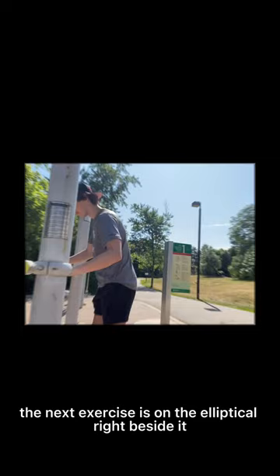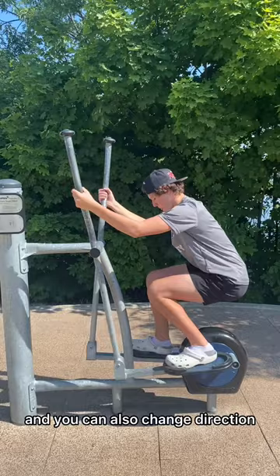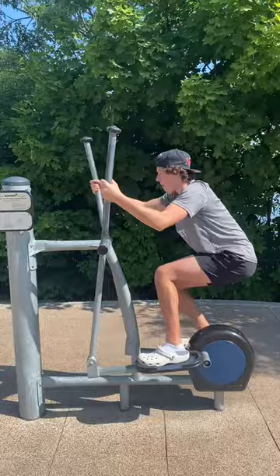The next exercise is on the elliptical, right beside it at that same station. We'd like to challenge people by just going up and then squatting down. You can also change direction — pause right there and then take it back the other way. Going up and then squatting down. So that's station one in the books.